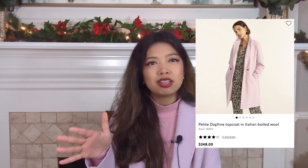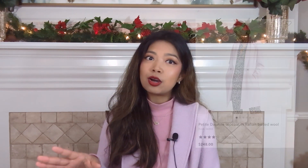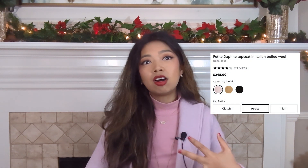So first things first, let's go over some general basics. This is a Daphne top coat. It's currently being sold at the J.Crew website for roughly $248. I do not buy J.Crew at full price, so I actually waited until this was 30% off and then I bought it. This comes in tall, regular, and petite. It also comes in icy orchid, which is what I'm wearing now, brown, as well as black. So let's get started with the actual review.